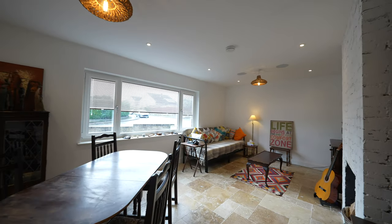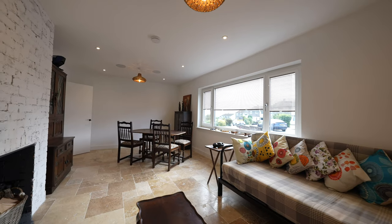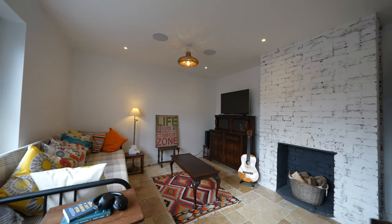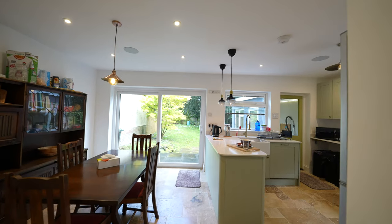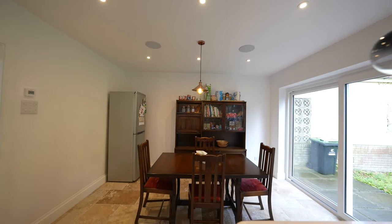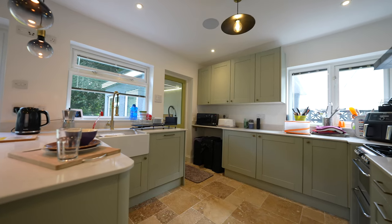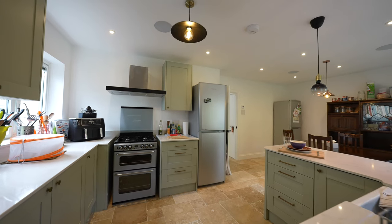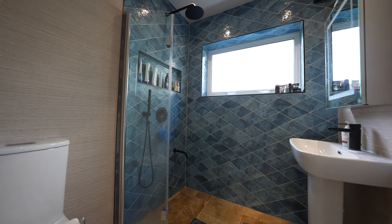This immaculately presented and updated four bedroom detached property has been extensively renovated by the current owners to a high standard, showcasing a stylish and contemporary finish throughout. Key upgrades include a recently installed Worcester boiler with smart thermostat and radiators, updated electrics and lighting, and a modern on-trend kitchen and bathroom suites, including a ground floor shower room. This property also features underfloor heating and built-in ceiling speakers to the ground floor, enhancing both style and comfort.